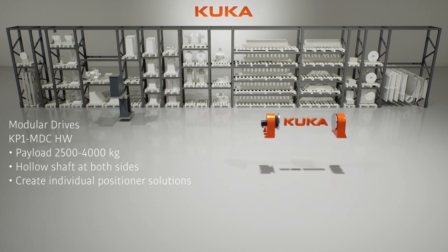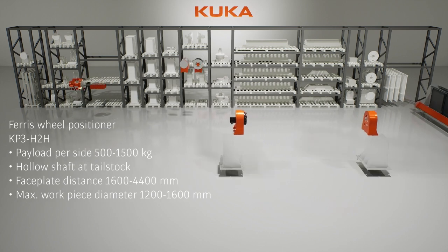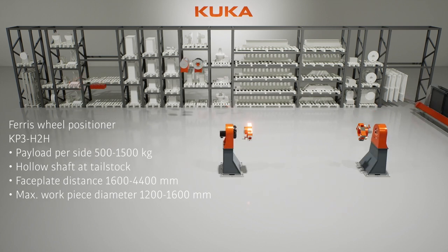Our modular drives offer the flexibility to create custom solutions up to a payload of 4,000 kilograms. They are even used in our three-axis positioners.